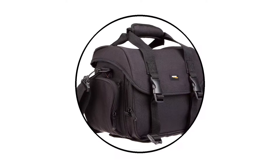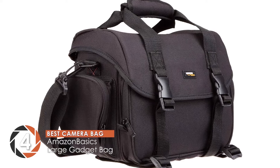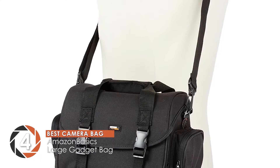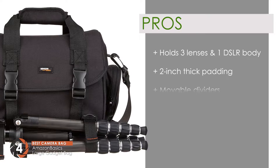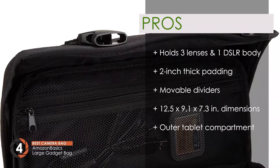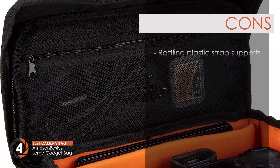Next we have the Best Camera Bag: the Amazon Basics Large Gadget Bag. It has a large space inside, and the dividers can be repositioned so users get to change the orientation of the slots according to their needs. The weight of the bag is quite light considering its size. Its pros are: it holds three lenses and a DSLR easily, with two-inch thick padding to prevent damage, optimal storage due to movable dividers, dimensions of 12.5 by 9.1 by 7.3 inches, and an outer tablet compartment for your gadgets.